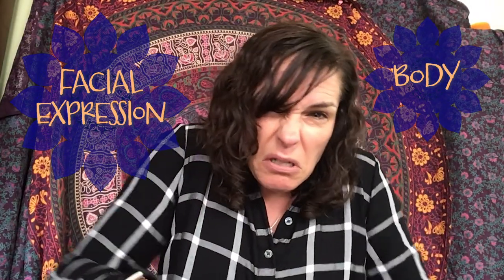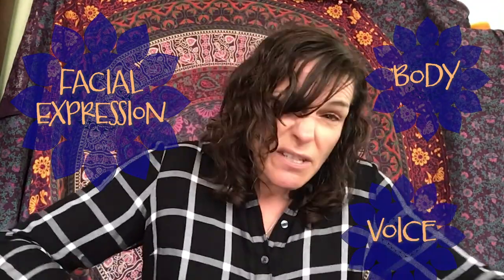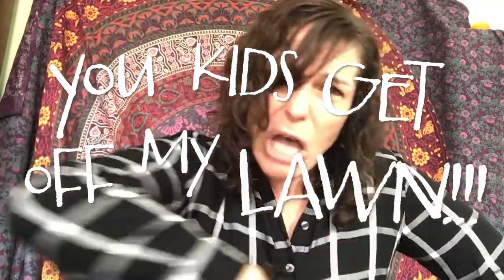Now you try. Try it with me. First, change your facial expression — show that you're grumpy. Then take your very young bodies and crunch them up a little bit so they get a little bit older looking. Maybe you want to slouch down a little bit, maybe hunch your shoulders. You can even pretend to walk with a cane if you want. Then change your voice, and stick that grumpy grandma or grandpa finger out and say, 'You kids get off my lawn!' You did it. See how much fun that is.